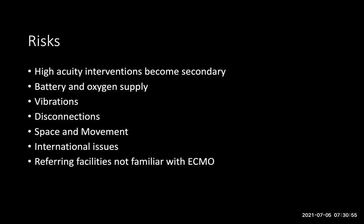There are a number of risks that come with these movements. An interesting one is that high-acuity interventions become secondary — normally a team would spend a lot of time focusing on whether a pacemaker is functioning correctly or checking the ventilator regularly. But as soon as ECMO is added, it becomes the focus, and things like ventilation, airway security, and pacemaker monitoring become secondary. The fact that the patient is on ECMO can be a massive distractor from other really high-acuity interventions.